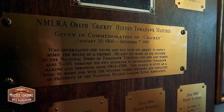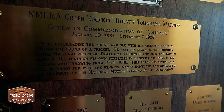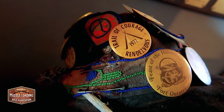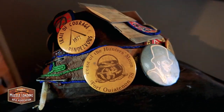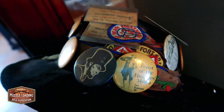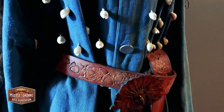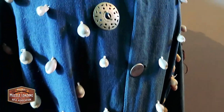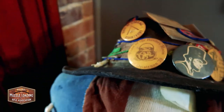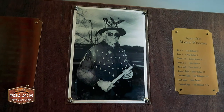Over in the corner we have Cricket's display. Cricket was a famous tomahawk maker and he always wore that hat to your right — that was his outfit during the shoots. You weren't anybody unless you had been hit by a Cricket tomahawk. He was very proud of tomahawk throwing, and this was donated to the association when he passed.